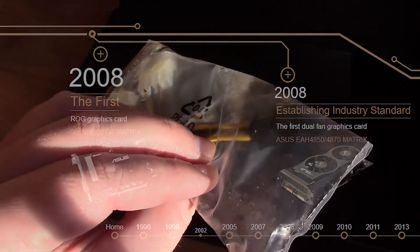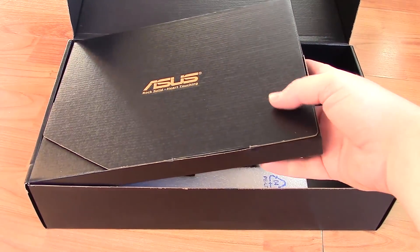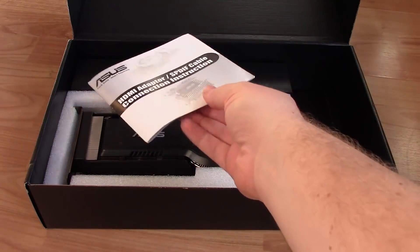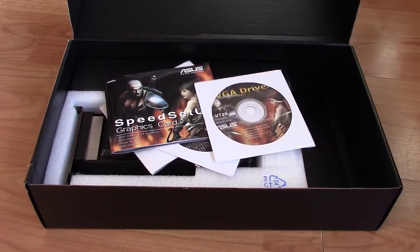Back then, ASUS's Republic of Gamers division were mainly known for their fantastic work in the motherboard department, offering high-end products designed to appeal to enthusiasts and keen overclockers. It was in late 2008 though when graphics cards got the Republic of Gamers treatment, starting of course with this.